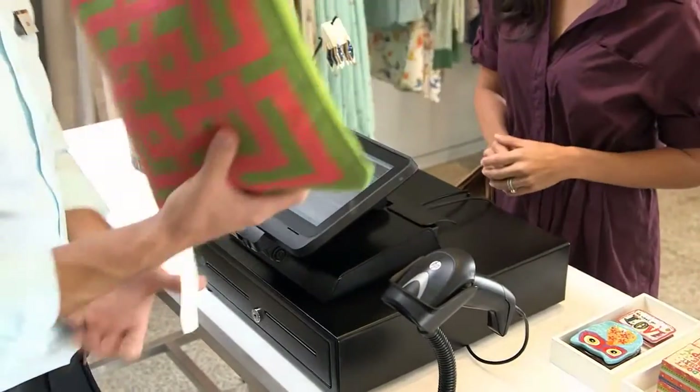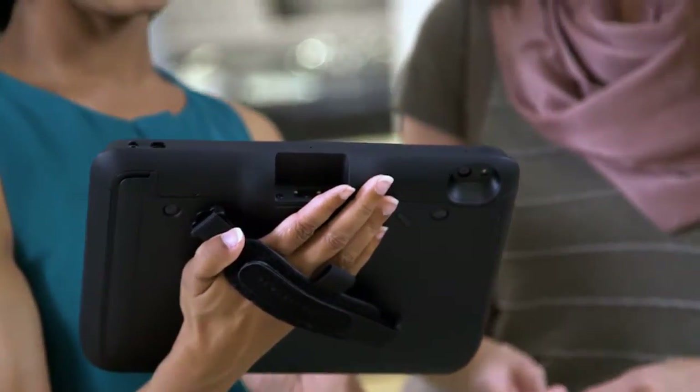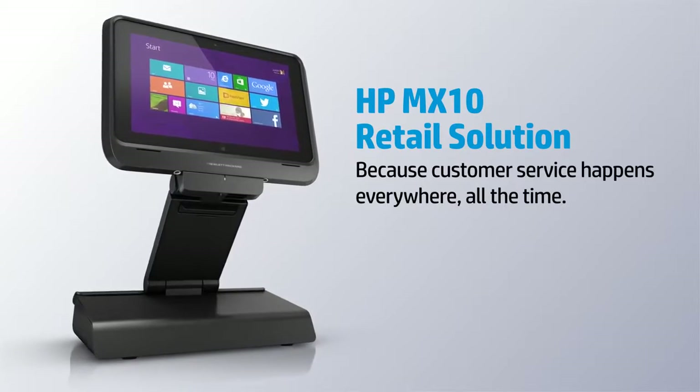Whether you're standing behind the counter or out on the sales floor, there's a flexible way to meet the needs of your customers with complete, personalized care. The HP MX10 retail solution — because customer service happens everywhere, all the time.